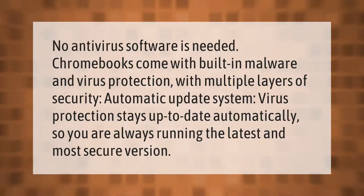No antivirus software is needed. Chromebooks come with built-in malware and virus protection with multiple layers of security. The automatic update system keeps virus protection up to date automatically, so you are always running the latest and most secure version.